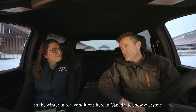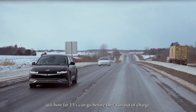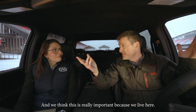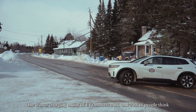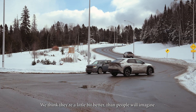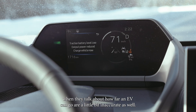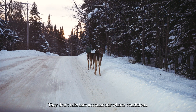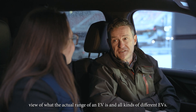We're doing an EV test in the winter in real conditions here in Canada to show everyone just how far EVs can go before they run out of charge, and we're also going to check how long it takes to charge them. This is really important because we live in such a winter country — the winter charging ability of EVs matters a lot. A lot of people think they're not very good, but we think they're a little bit better than people imagine. We also think that the figures the government uses when they talk about how far an EV can go are a little bit inaccurate — they're basically done in the United States and don't take into account our winter conditions.